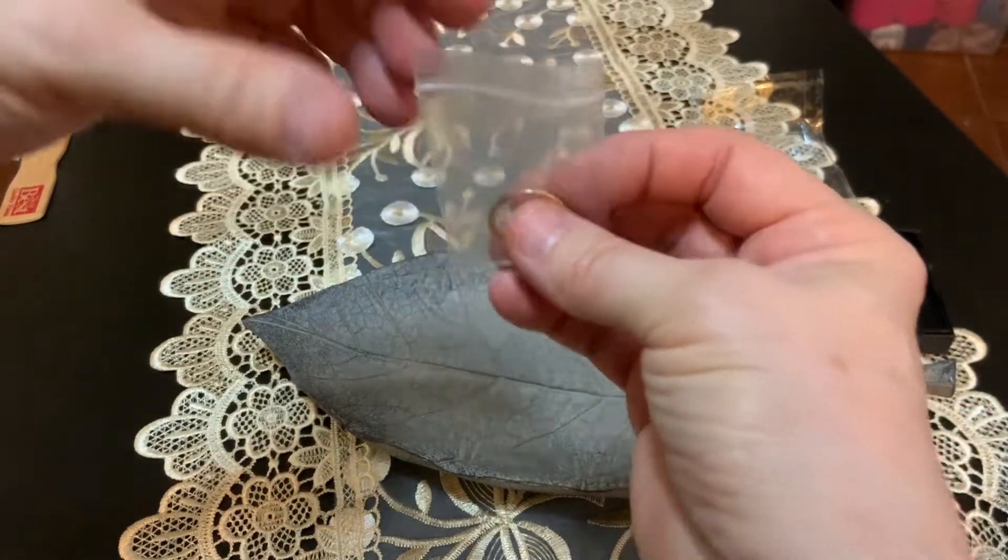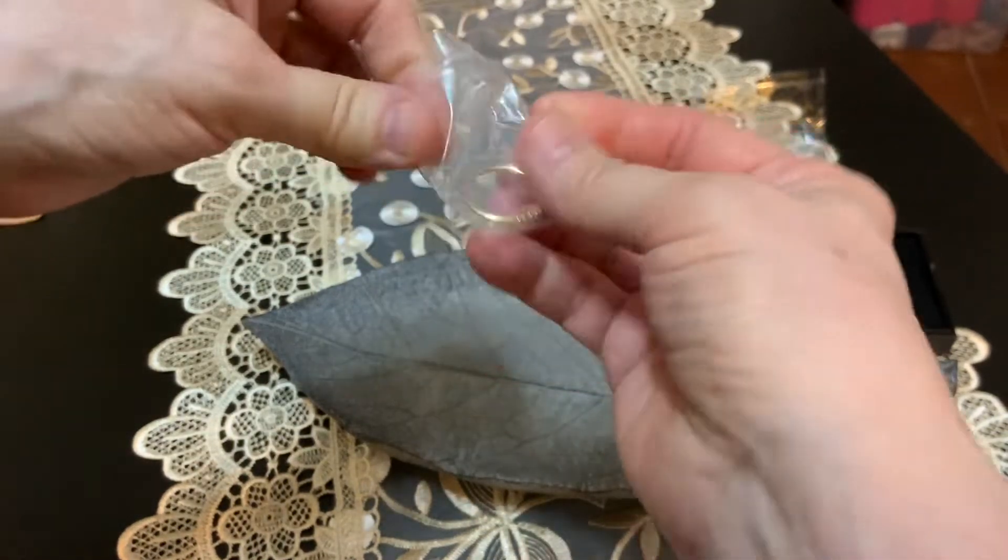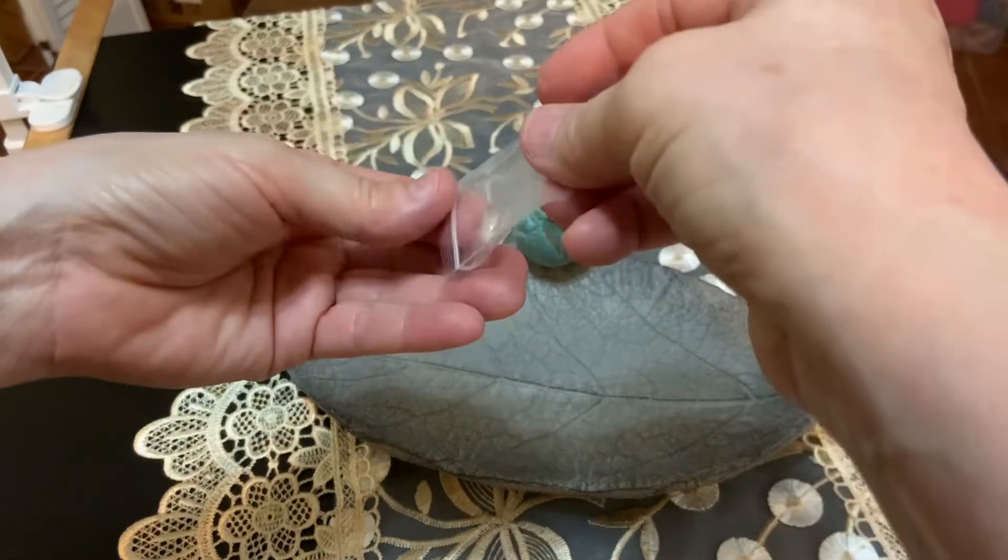A lot of people have a hard time getting these packages open. Just twist it — it just opens really easy with your fingers. That way it pops out; otherwise you're sitting there trying to pick the package open.